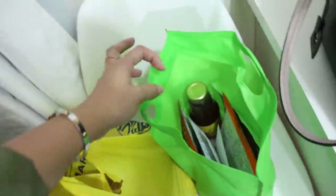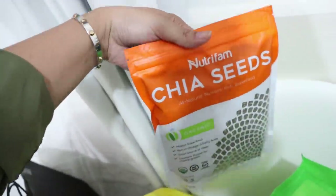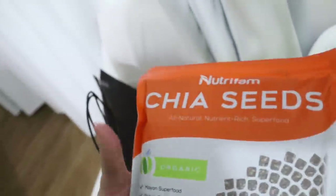We came from an event earlier today. They also gave me stuff from NutriFam. Thank you so much to the NutriFam brand.